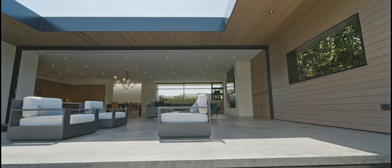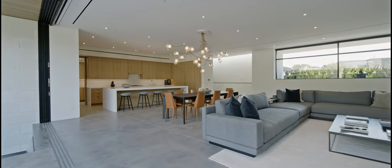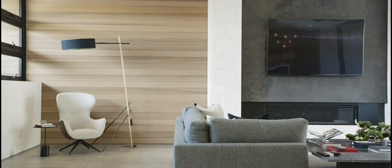Inside, natural light infiltrates the 5,300 square foot house through skylights, custom Fleetwood doors, and clerestory windows — an element that further magnifies the diversity of heights and depths that make the interior space so interesting.